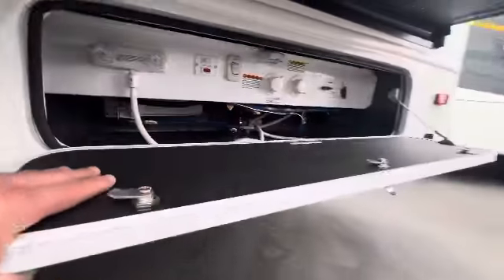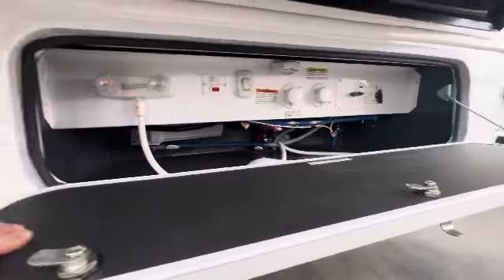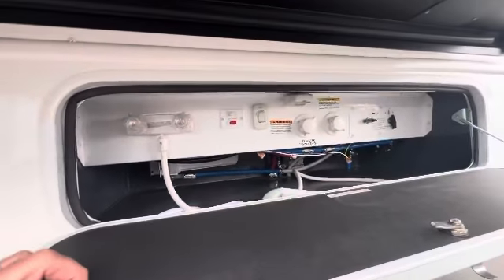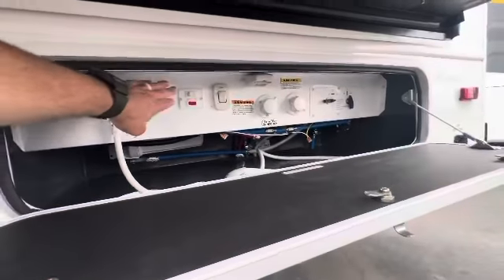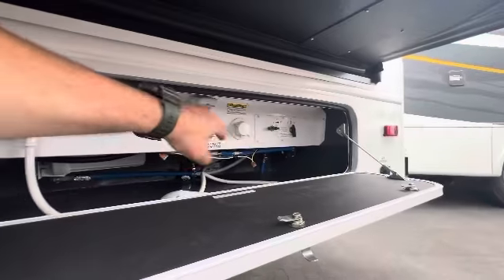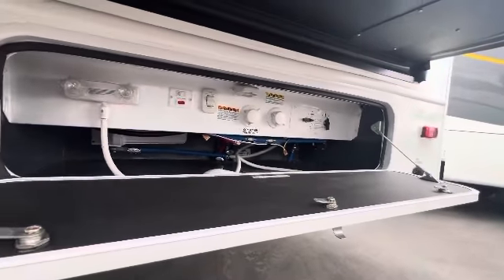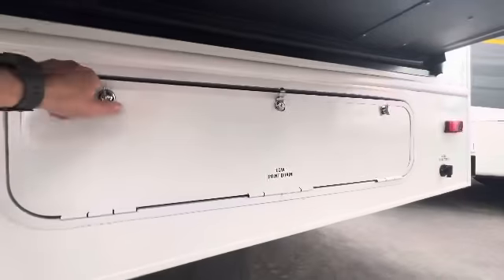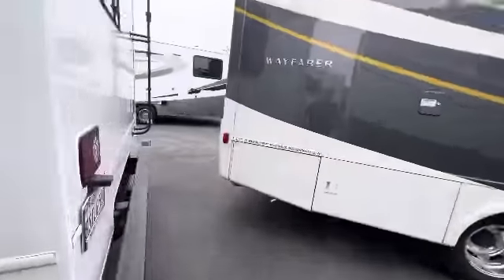Down here you've got your dump station, which I really like — everything's inside. You've got your outside shower, you can turn on the light, water pump access, and then tank flush, which is really cool. You hook up to that when you're cleaning out your tanks and you basically have a sprinkler system going into your black tank to keep it all cleaned out.